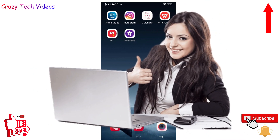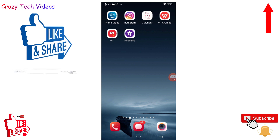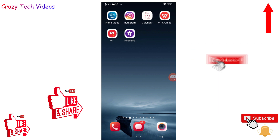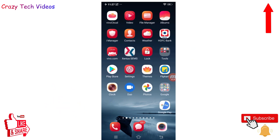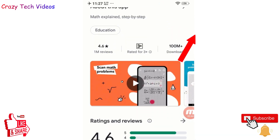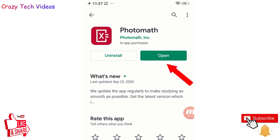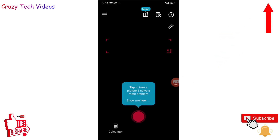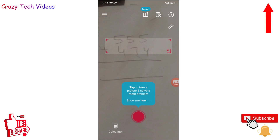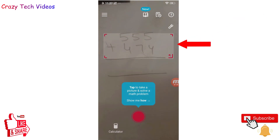Before I proceed, please let me know in the comment box which application you liked best, and please like, share, and comment on this video — it gives me confidence to find better applications for you. Application number five is PhotoMath. Go to the Google Play Store and install it — it has more than 100 million downloads with a 4.6 rating. If you are in a business where you have to do a lot of calculation, this application is for you because it can do any calculation within a second.